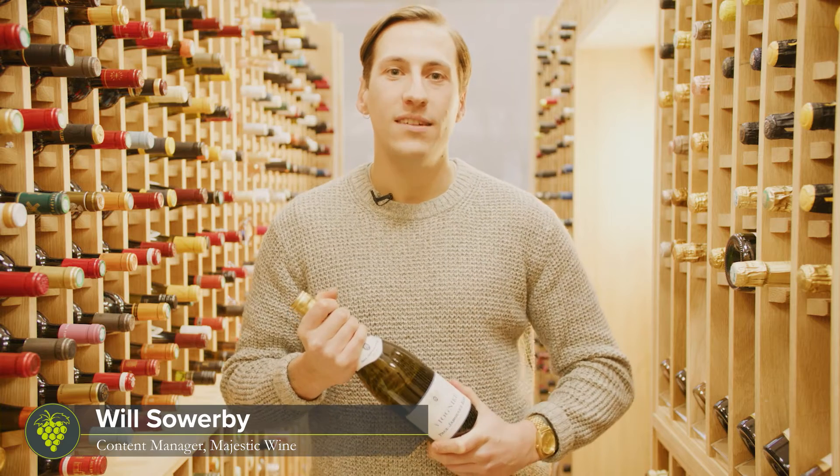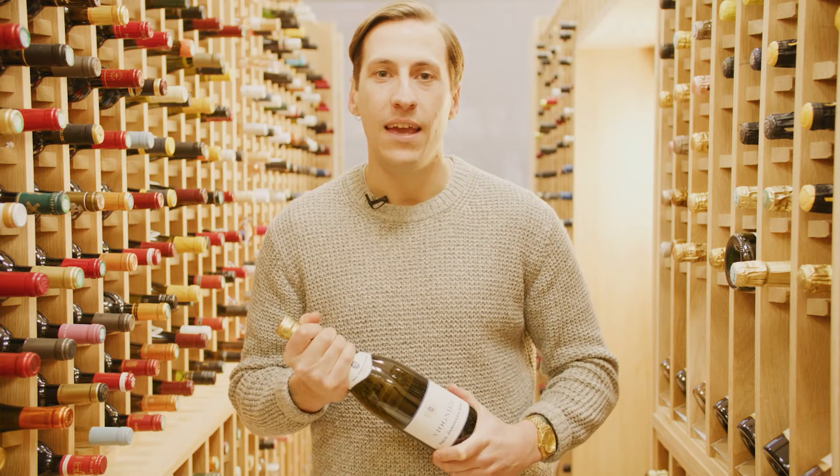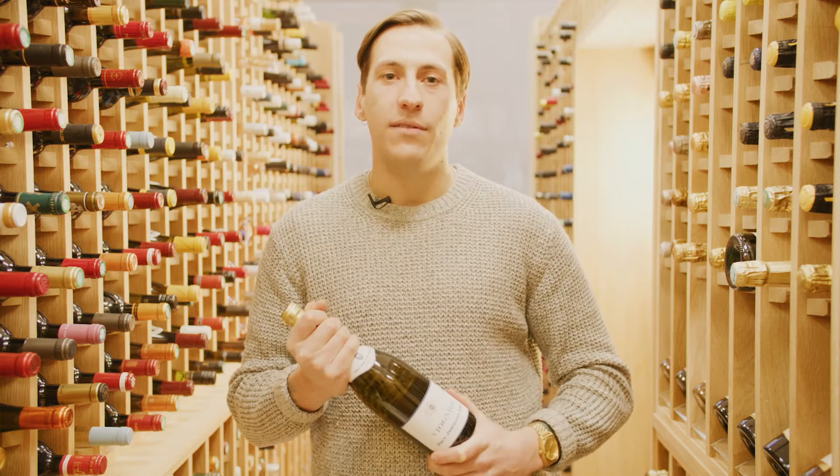Hi, I'm Will. I'm content manager at Majestic. I've been here for almost four years. I'm based in the support center. I'm currently studying for WSET Level 3, and today I'm going to talk about the Jaboulet Viognier.